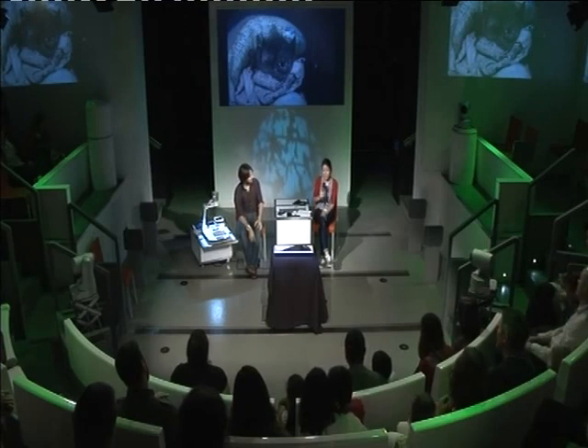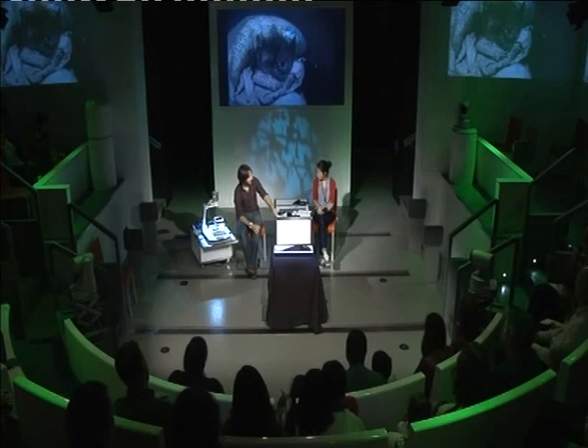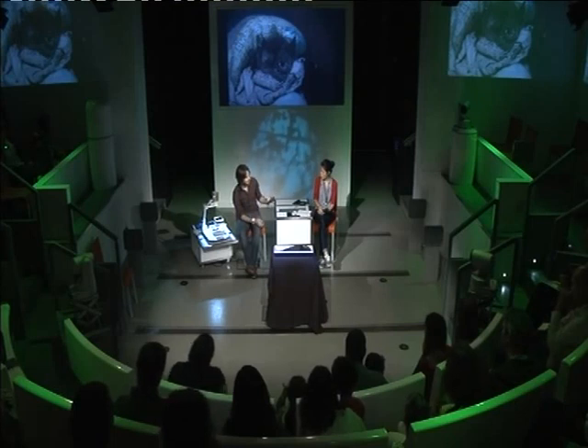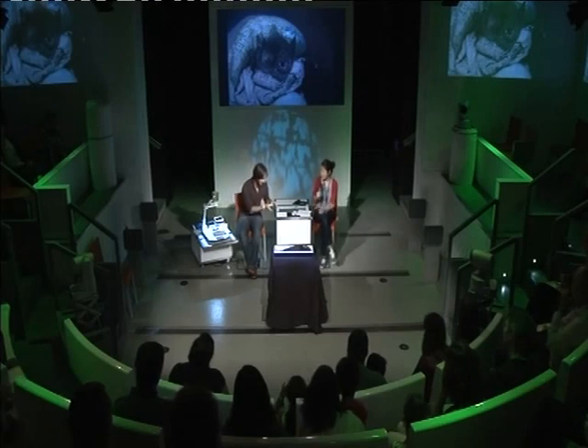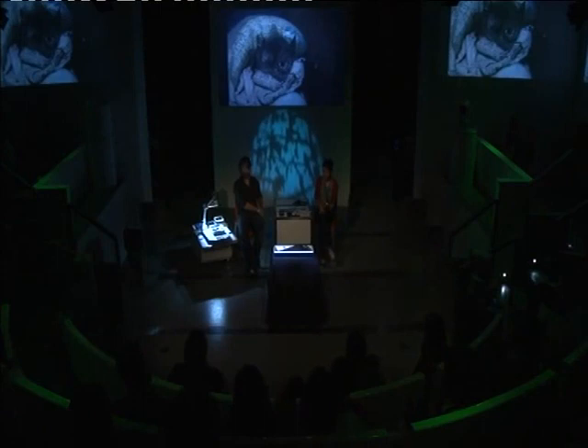Now let's listen to some bat calls recorded on a detector. These have been converted to be audible for us. First is a pipistrelle — I always think it sounds quite bubbly, a little bit like bubbles in thick mud. Pipistrelles are the most common bat in the UK; if you see things flying around outside your house, that's probably what you've seen. Next is a Daubenton's bat — there's a whole group called myotis that all sound almost identical: very dry and rustly. And finally, a noctule — this is sort of the jazz-beat bat.